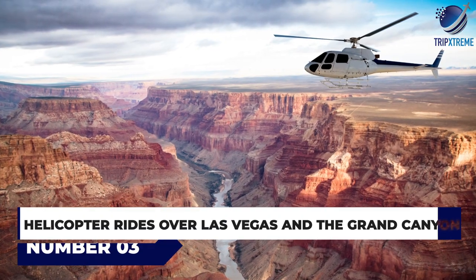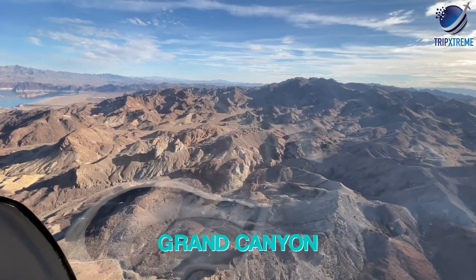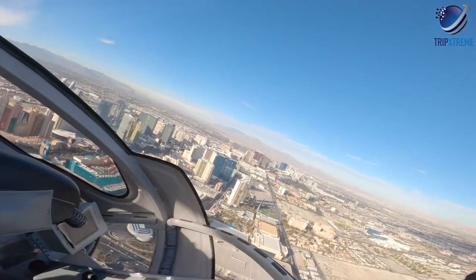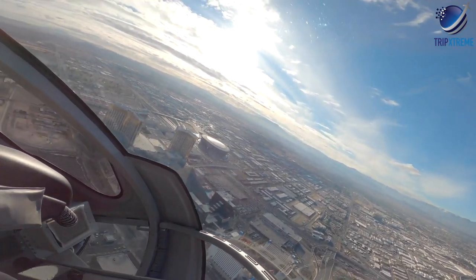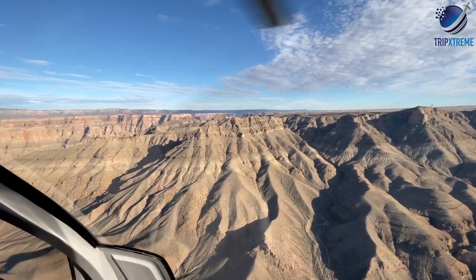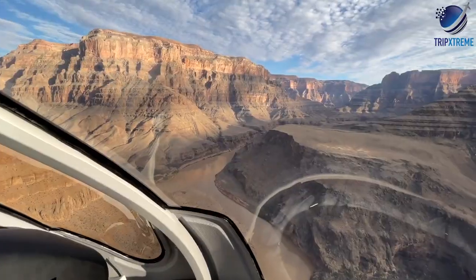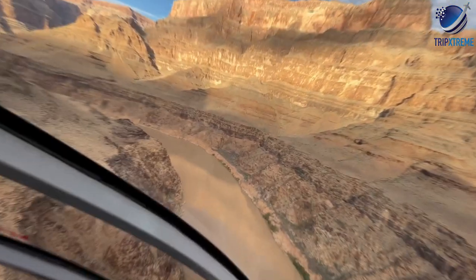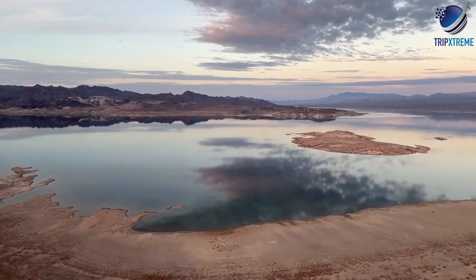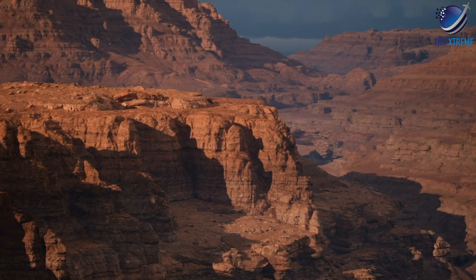At number 3: Helicopter Rides over Las Vegas and the Grand Canyon. For a great aerial view over Las Vegas or even the Grand Canyon, visitors may want to take a helicopter ride. Las Vegas has a number of companies providing helicopter tours that take visitors over Las Vegas and the Strip, or as far away as the Grand Canyon. This is a great opportunity for anyone with limited time to see not only Vegas, but the surrounding landscape and one of America's most impressive natural attractions. If you have a full day for exploring, try a Grand Canyon West Rim Luxury Helicopter Tour — approximately three hours, covering the Strip, Hoover Dam, Lake Mead and the West Rim area of the Grand Canyon.